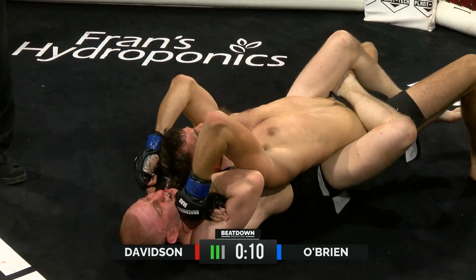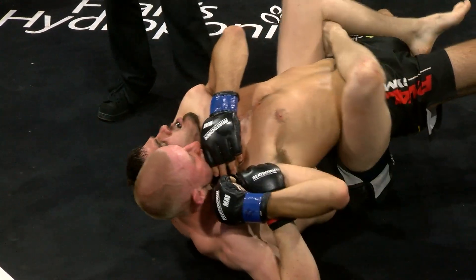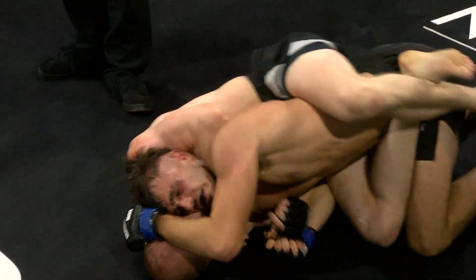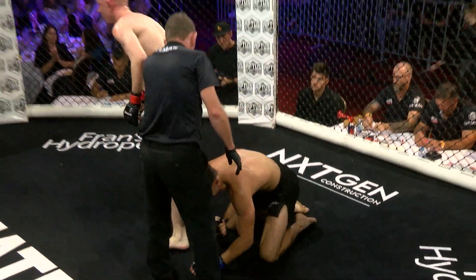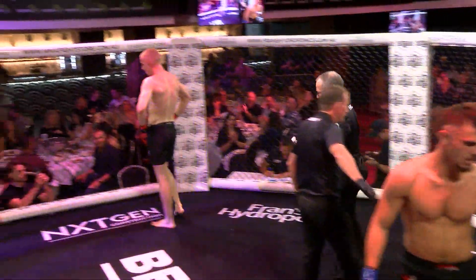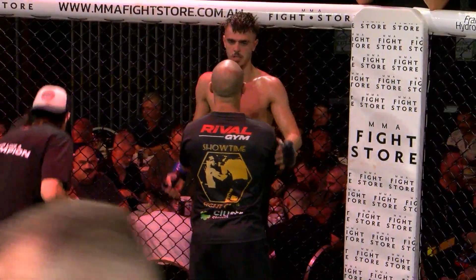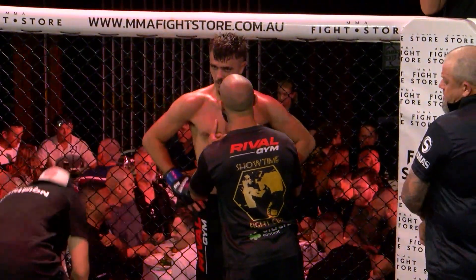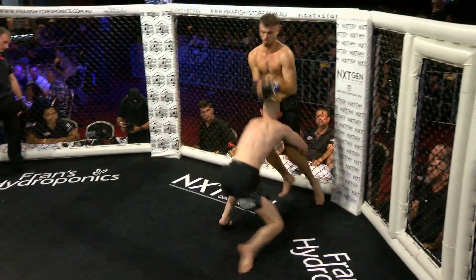Davidson looks like he's under the chin — wow, 10 seconds to go but it looks deep. It looks very deep. And O'Brien — just that mongrel that we were talking about — he will not be denied. Which is crazy, because consider how that round went for Davidson just then — it was pretty dominant. He's the guy that had the busted nose bleeding everywhere in the first round. Really impressive by both boys to just weather the storm when they're not in their element.